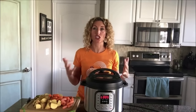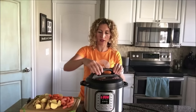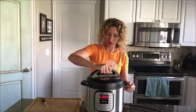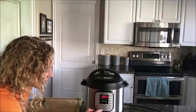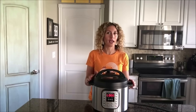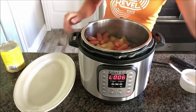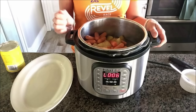Once the pot has finished the 90-minute cook time, move the valve from sealing to venting. Once all the pressure has been released, open the pot. At this point add your vegetables — I'm adding in baby carrots and fairly big chunks of potatoes. Replace the lid, make sure the valve is set to sealing, and set it to manual for five minutes — just enough time to cook the carrots and potatoes. Once it beeps, do a quick release.